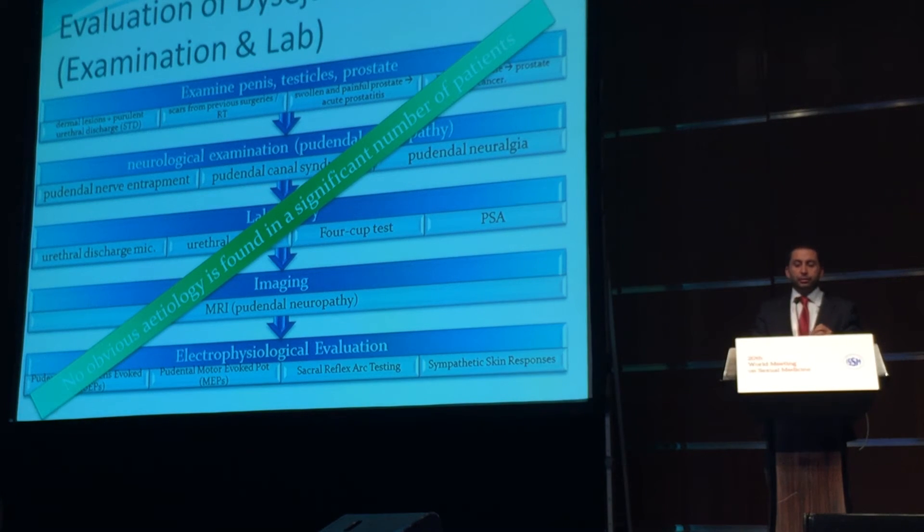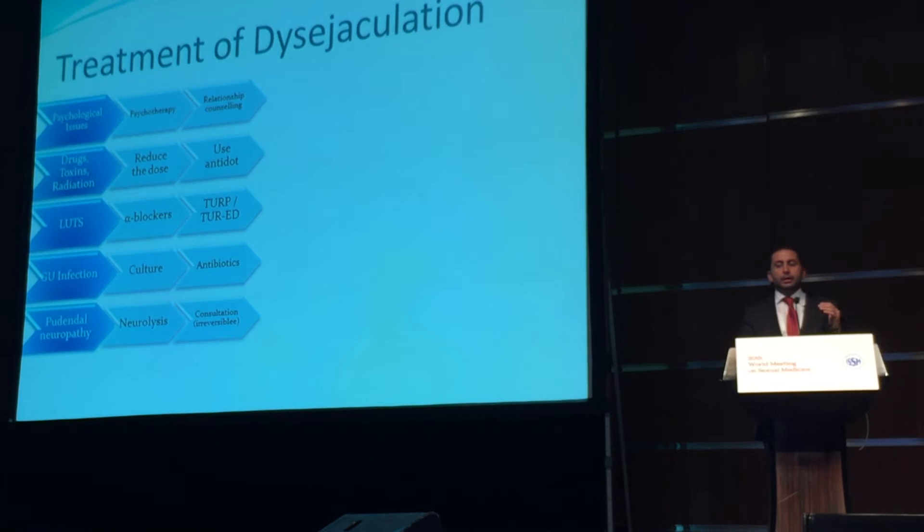As stated, no obvious etiology is found in a significant number of patients in spite of all those meticulous evaluation tools. Treatment of painful ejaculation is connected to the underlying cause. If there are psychological issues, we have to perform psychotherapy or relationship counseling. If drugs, toxins, or radiation are involved in the complaint, then we can either reduce the dose, use an antidote, or eliminate that exposure.